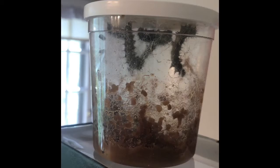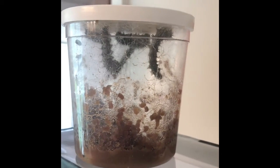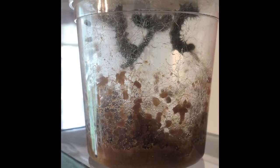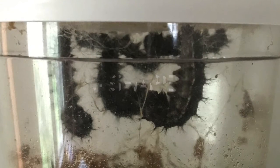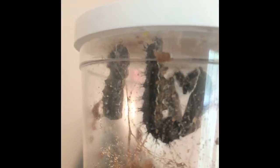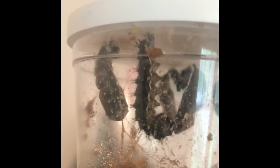It takes caterpillars about 7 to 10 days for them to start forming a chrysalis. Caterpillars form a J when they are ready to make their chrysalis. Caterpillars develop into butterflies when they are in their chrysalis.